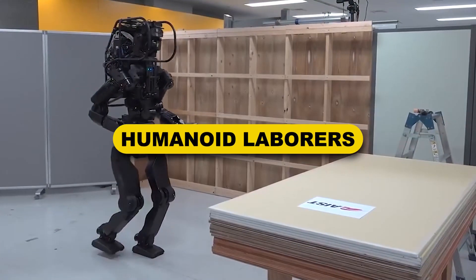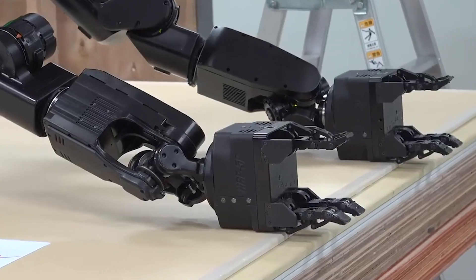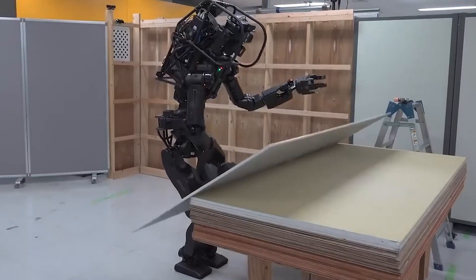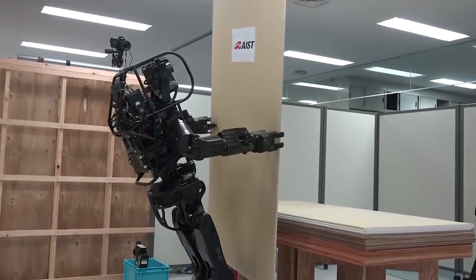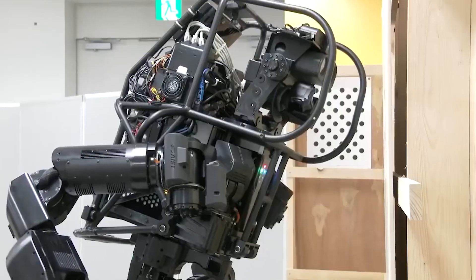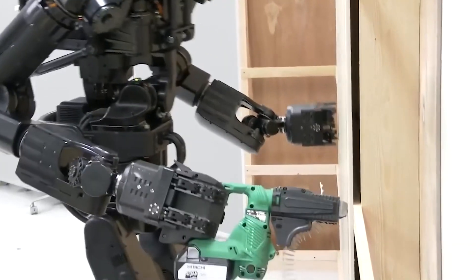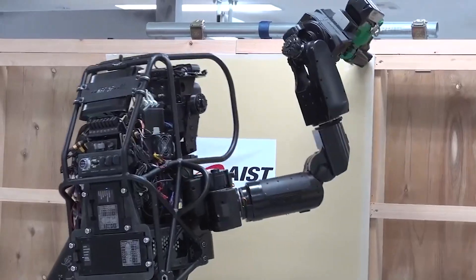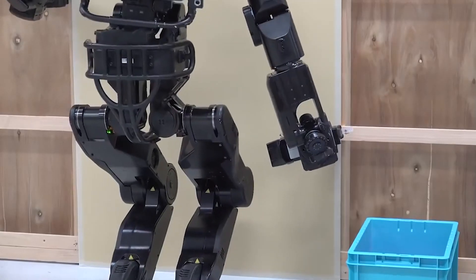Number 10: Humanoid Laborers. In response to the ongoing labor shortage in many industries around the world, Japanese researchers developed HRP-5P, or humanoid labor technology. HRP-5P is a humanoid robot capable of performing basic physical tasks such as drywall installation and bricklaying on its own. However, this advancement in construction technology may have both positive and negative consequences.